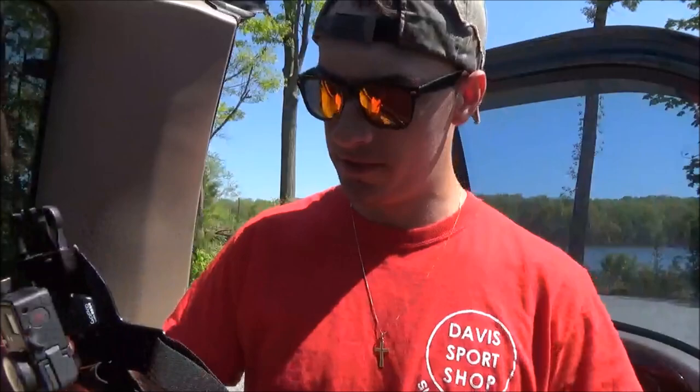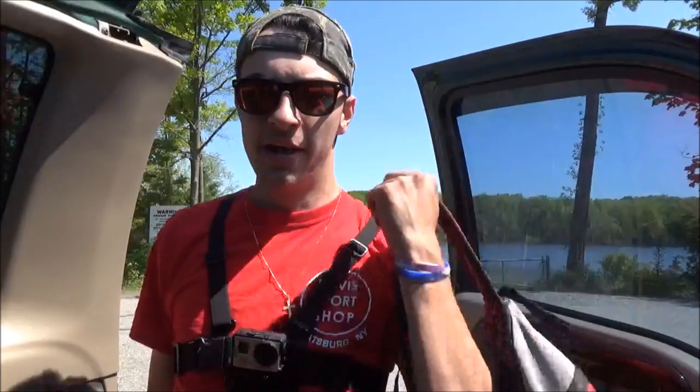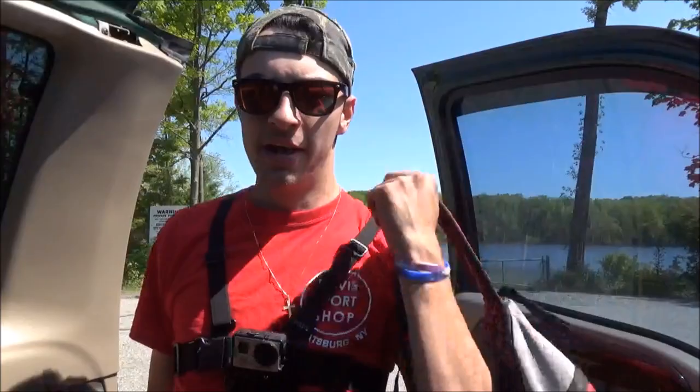I'm gonna be throwing on the GoPro chest mounted. I have no idea how the chest mount footage is gonna look when it comes to fly fishing. Like I said, this is gonna be my first fly fishing video. I hope to have a lot more opportunities to do it, but we'll see how this one works out. I don't know how the angles are gonna look and everything, but can't hurt to try.